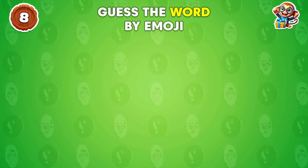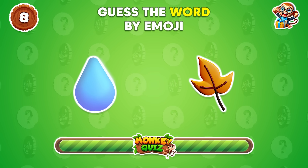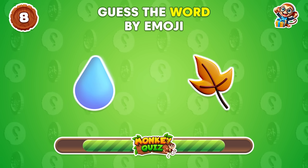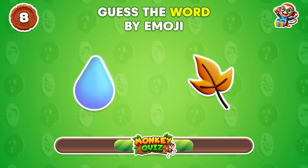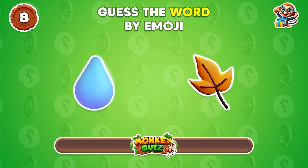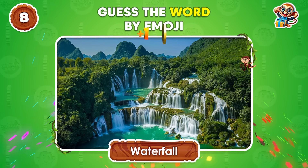Can you decipher this word from the emojis? Waterfall!